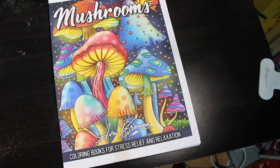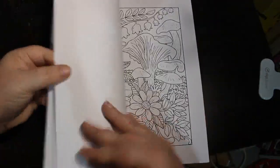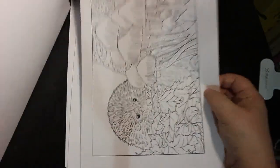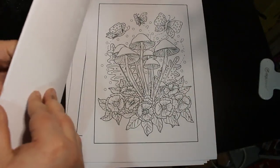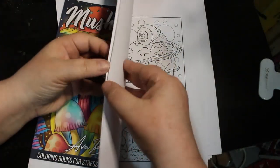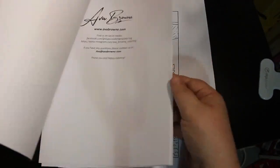The third book from Ava Brown is Mushrooms — just cute mushroom pictures, really different, and I really like it. It's got little animals with them as well: different mushrooms, a butterfly, a mouse, a hedgehog — it's really cute, a very nice little book. I haven't had a chance to colour in it. I have been reading The Stand by Stephen King, which is like 1,300–1,400 pages long!